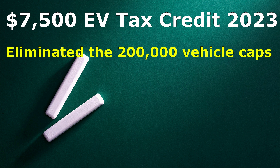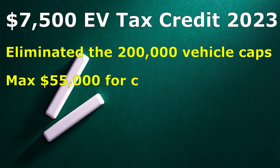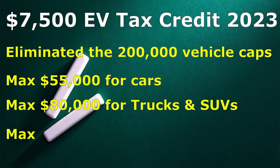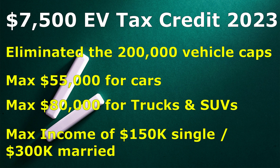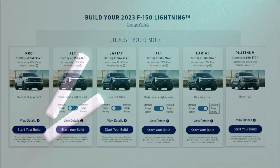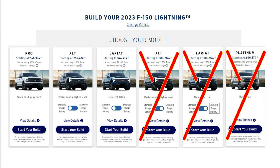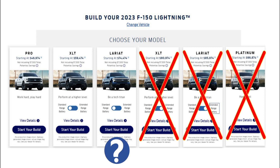They eliminated the $200,000 vehicle tax cap, so the Ford does qualify. They maxed out the price for cars at $55,000. The max price is $80,000 for trucks and SUVs. And there is a maximum income requirement. This means none of the Lightnings with the extended range batteries no longer qualify for the $7,500 EV tax credit.